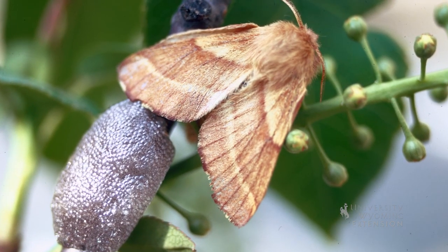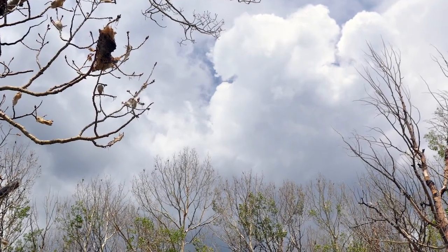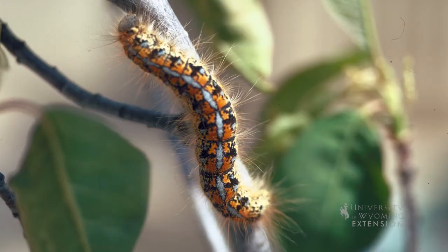Tent caterpillars serve as a food source for birds, predaceous bugs, hunting wasps, and many other animals. Although a nuisance in the backyard, tent caterpillars rarely reach high populations in our western forests. From the University of Wyoming Extension, I'm Mae Smith, exploring the nature of Wyoming.